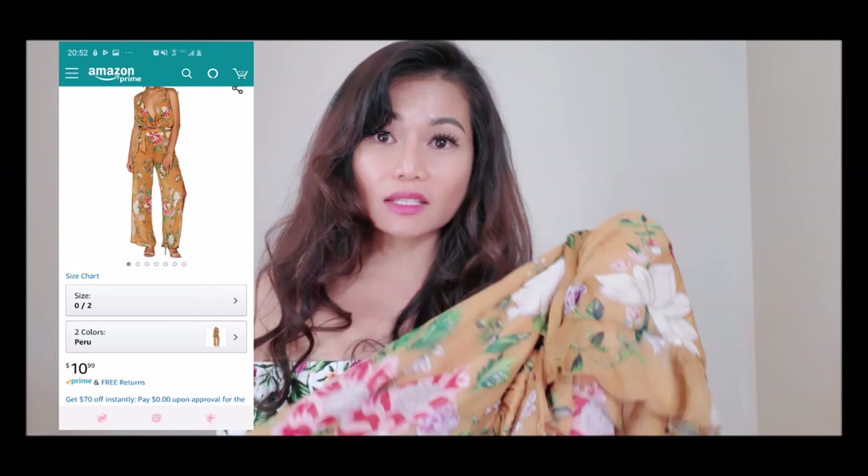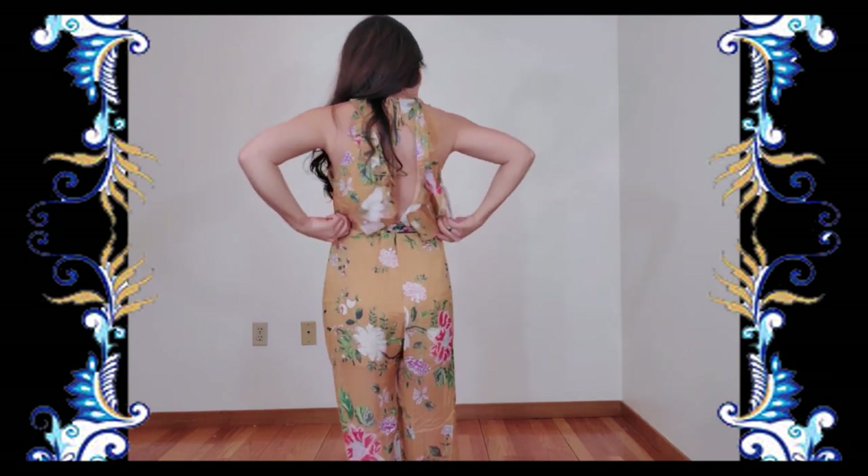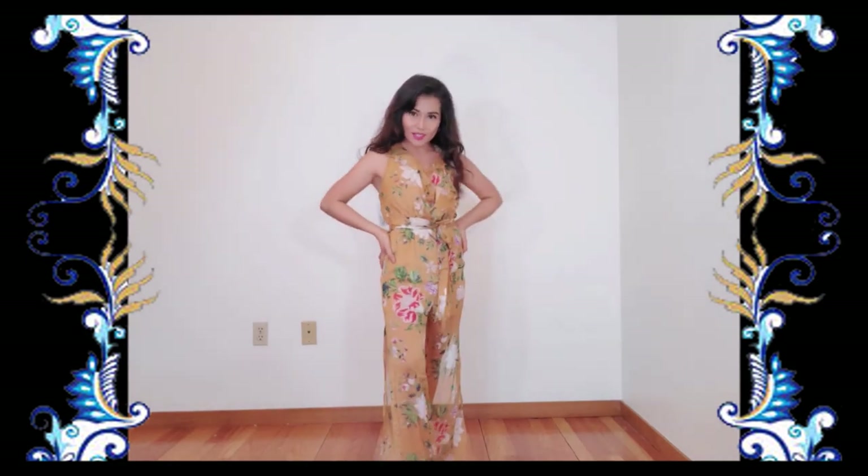The third one is a V-neck floral high-waist backless jumpsuit, and I got it for $10.99 — so cheap! This is also a lightweight material, polyester and comfortable to wear. The back makes you look sexy, and the high waist and long wide leg makes you look taller. This fashion has a unique design that makes you look charming and attractive in any location.